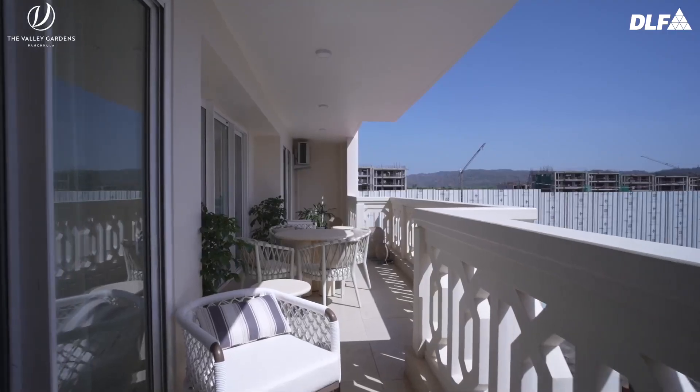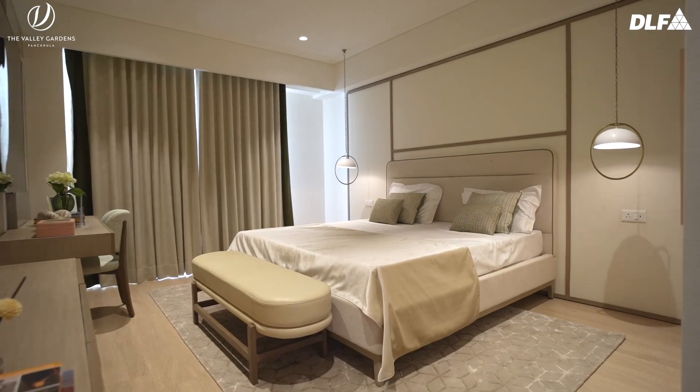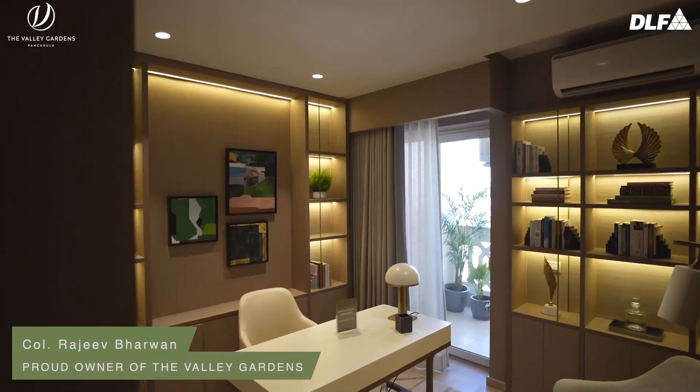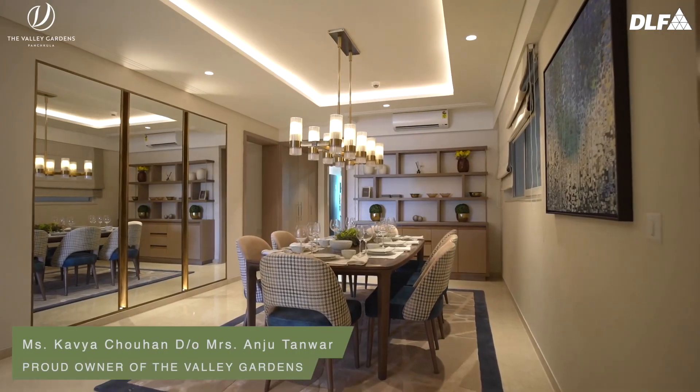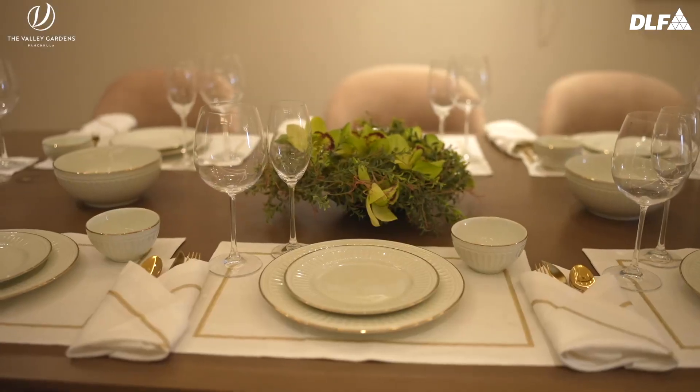One feature that I absolutely loved about the house were the balconies — the fact that every room has a balcony attached to it. This unit is something really very good. The best part which I love most is the study room. Every room has its privacy and the overall look was really luxurious.